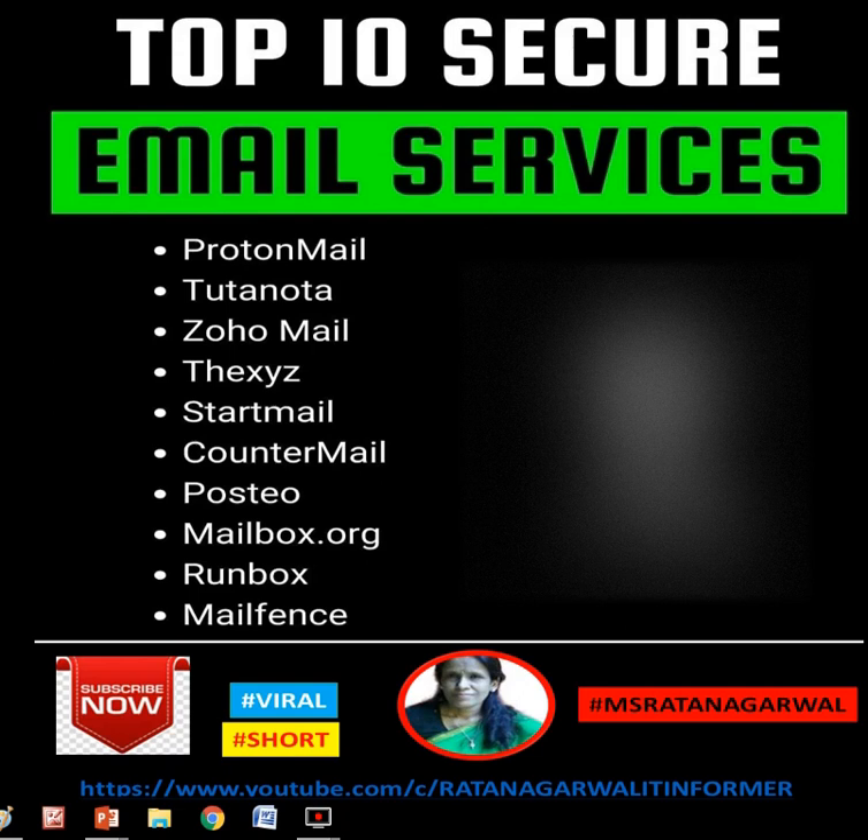If you like it, please share and subscribe to my channel Ratanagarwal IT Informer. Follow my social media link and join my Telegram channel Tech Ratanagarwal.